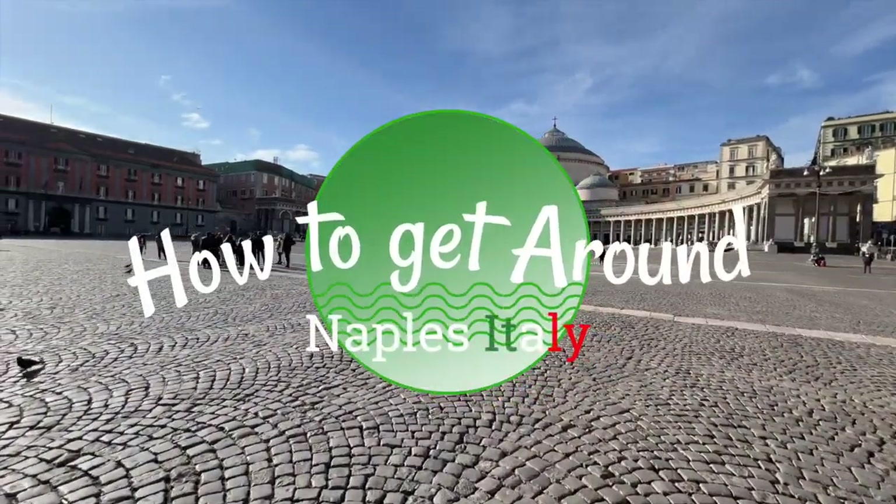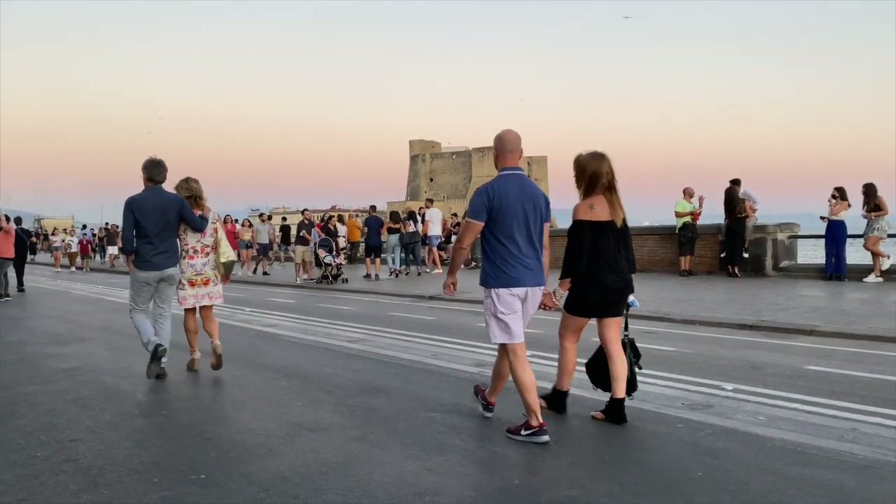Let's continue our tour of Naples on your own by talking about how to get around Naples, Italy. Naples city center is very walkable, and you can reach most of the best landmarks in the city by walking.